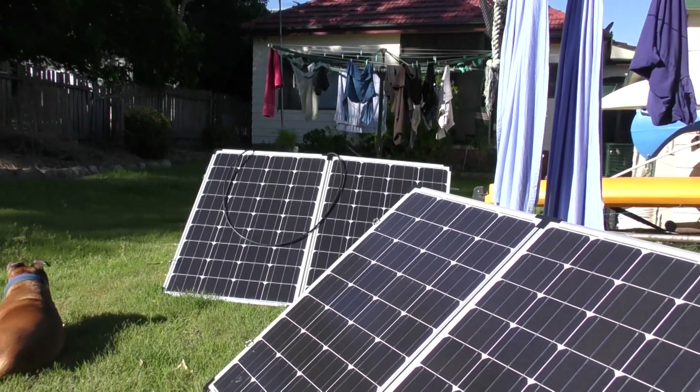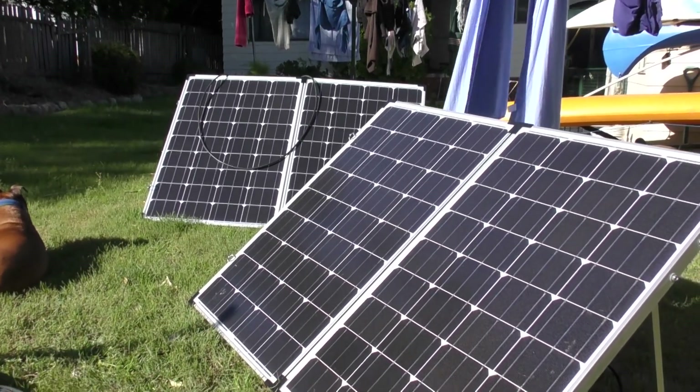What I'm giving you a look at today is just a couple of folding solar panels that I went down and picked up from Sydney. I'm in Newcastle — it was about an hour, 42-minute drive, but well worth the investment of time in my mind.